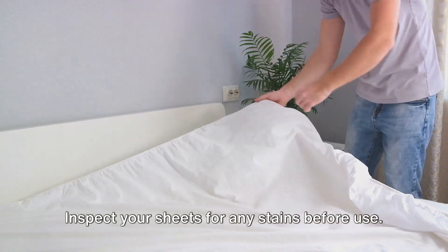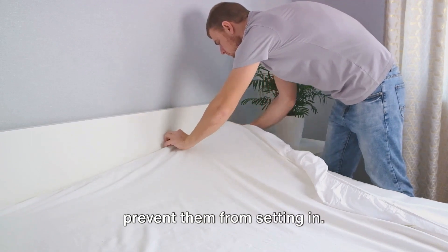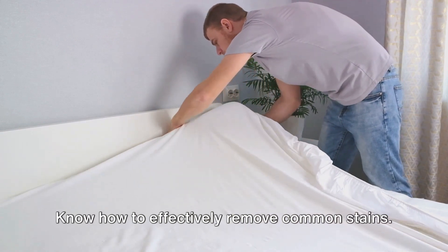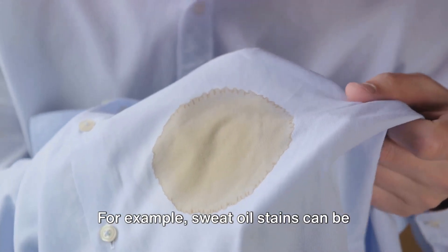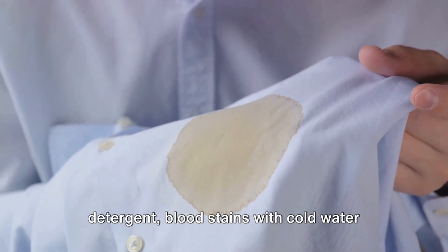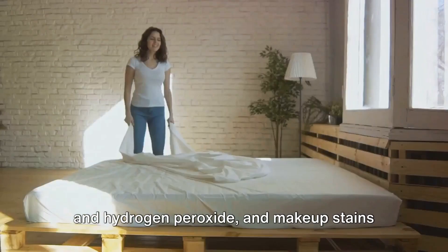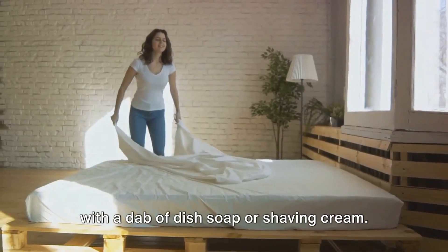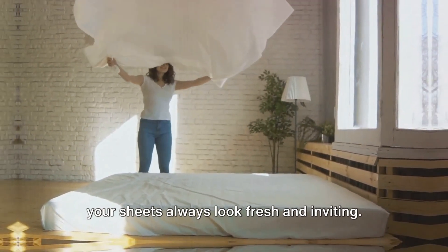Inspect your sheets for any stains before use. If found, spot clean them immediately to prevent them from setting in. Know how to effectively remove common stains: sweat and oil stains can be tackled with a hot wash and good detergent, blood stains with cold water and hydrogen peroxide, and makeup stains with a dab of dish soap or shaving cream. Keeping these tips in mind will ensure your sheets always look fresh and inviting.